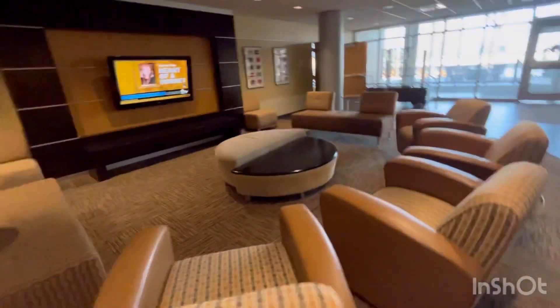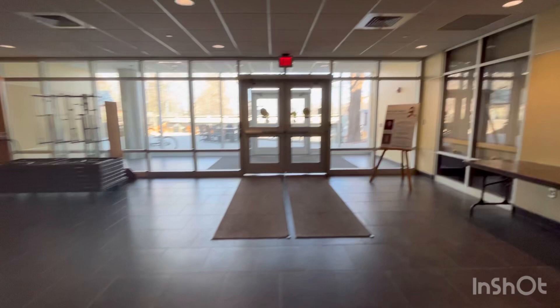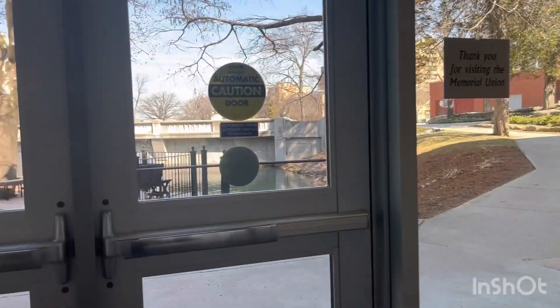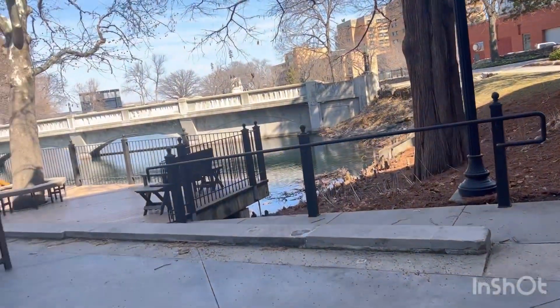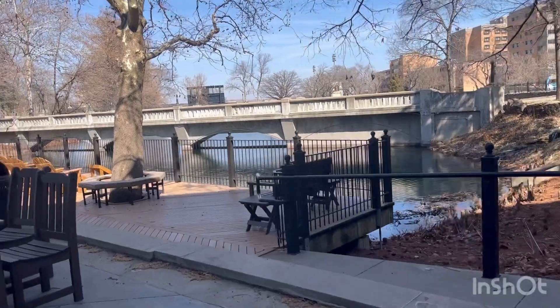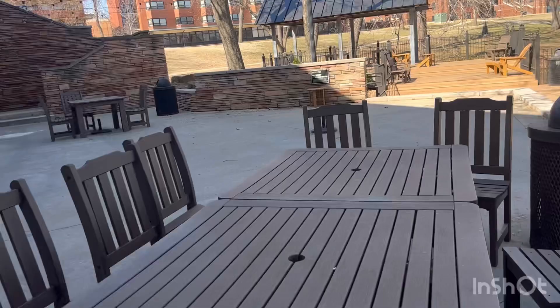Now I am going to show you the best corner of my college, which I think is the best corner. This is a beautiful lake with a bridge and a cute sitting arrangement. This is the best thing of my college for me.